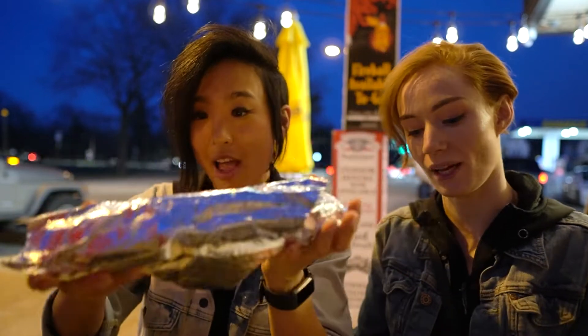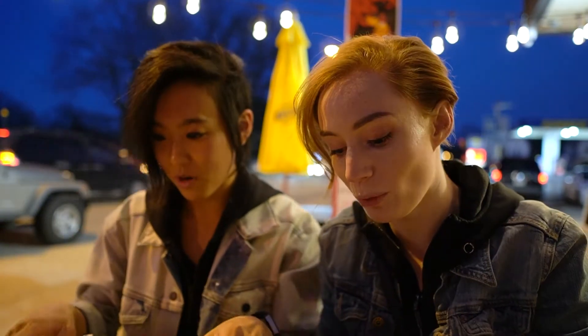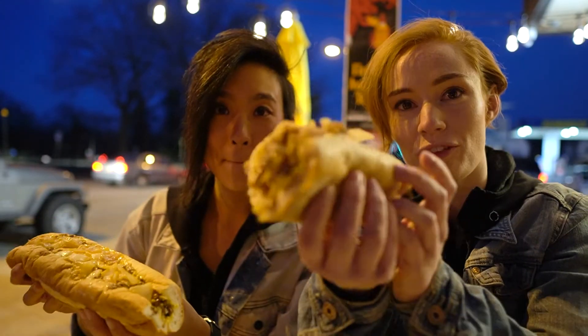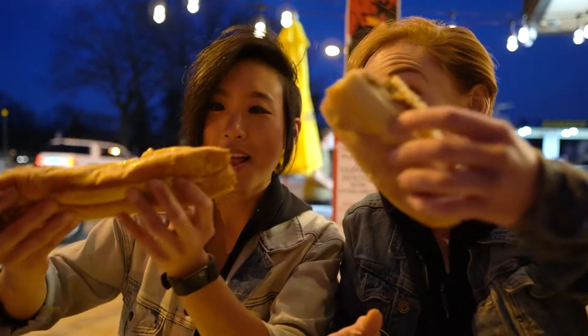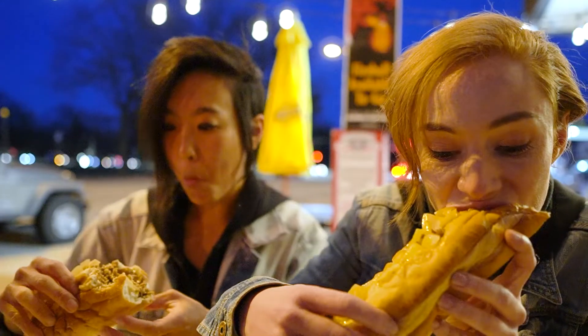We have our final two cheesesteaks: D'Alessandro's and Chubby's. Everyone seems to love D'Alessandro's. We got the same cheesesteak across the board — always whiz wit — so we can get an even playing field. Wow. This is huge. Oh my god. This is really good. Let's switch and try Chubby's. This might be the best cheesesteak I've ever had. She said it's made with love and I can taste the love.